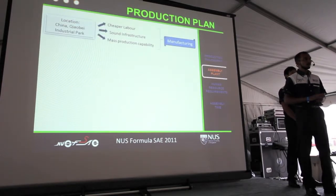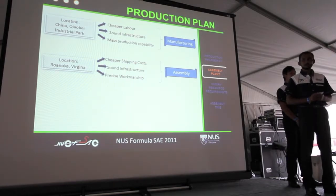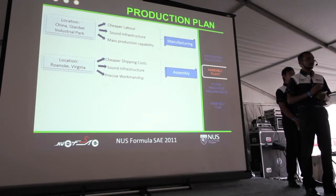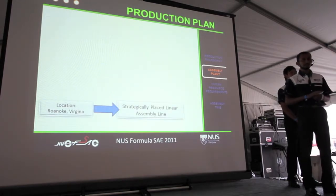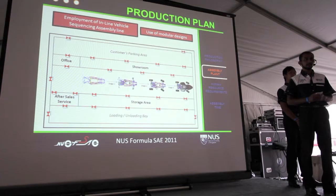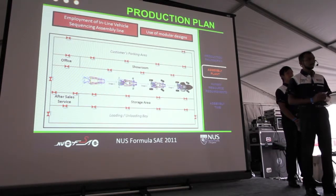For the manufacturing plan, we suggest setting it in China due to cheaper labor and reduced production costs. For the assembly plan, we recommend Roanoke, Virginia, which has the advantage of cheaper shipping costs and precise workmanship. The assembly facility must be strategically placed to make assembly an effortless process. A total of 10,000 square feet is proposed for the layout, consisting of a showroom, an office, and warehouse storage. With the employment of an inline vehicle sequencing assembly line, there will be an improvement in the company's return on assets without loss in flexibility, quality, or overall efficiency. This sequencing also allows the company to eliminate supply buffers.